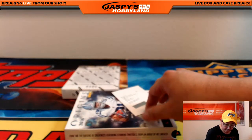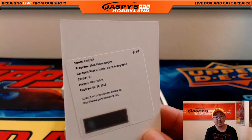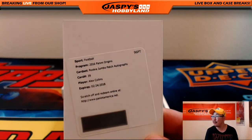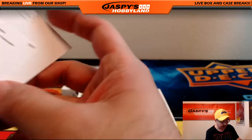And the redemption — look at this, Justin! Another Alex Collins for you — Rookie Jumbo Patch Auto Alex Collins. Not too many Seahawks at the beginning, but Justin finding some Seahawks at the end.